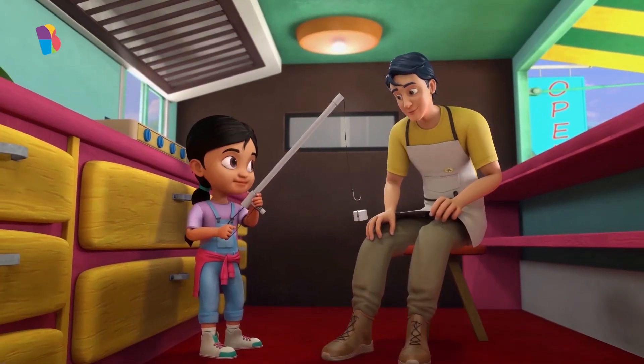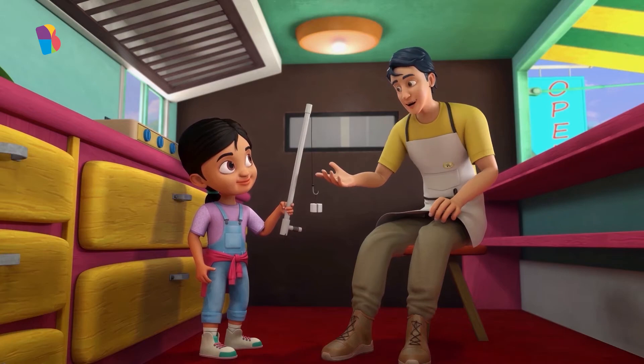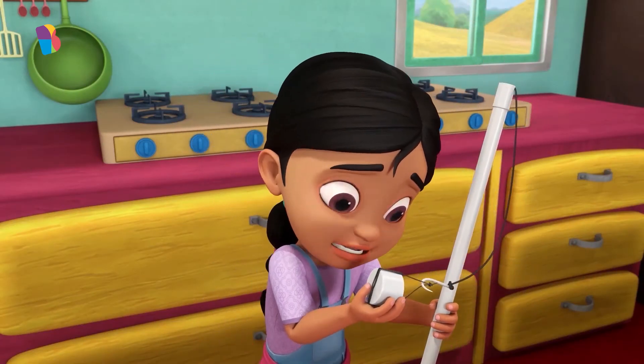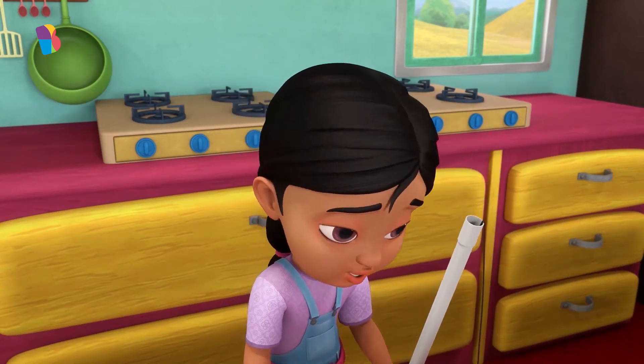Gia! It's you! Hi, Jamil! Look at this crane I built! You built this? Well done, Gia! Yeah, but I think it's broken. I used a big, good-looking magnet, but it can't even pick up a few keys. I don't know what to do.